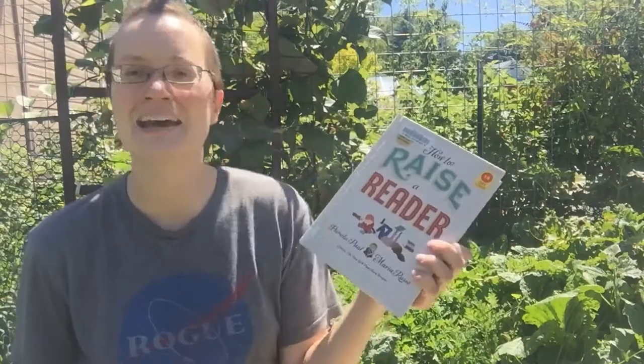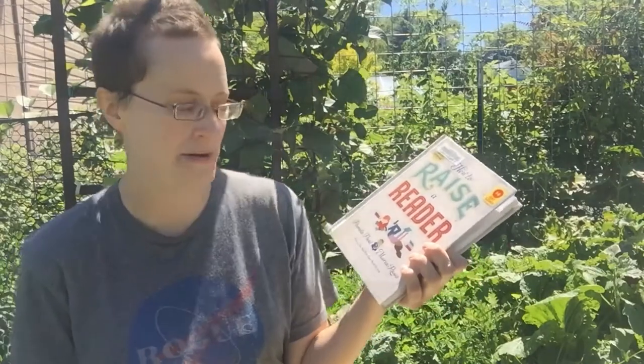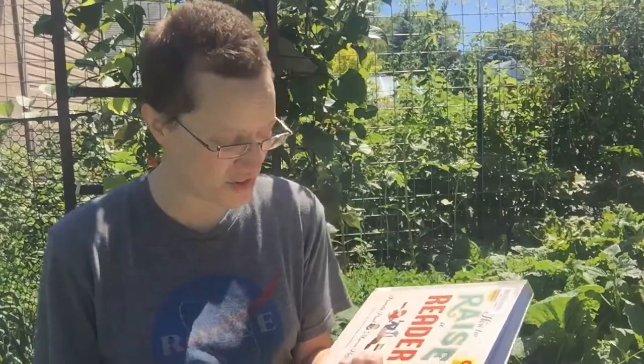Hello, and welcome to Books Under the Arbor with Threadily. I'm Kent. Today, I'm going to be reviewing How to Raise a Reader, written by Pamela Paul and Maria Russo. You might know them from the New York Times Book Review — I think they were headlining the New York Times Book Review podcast for a while, and it might still be.